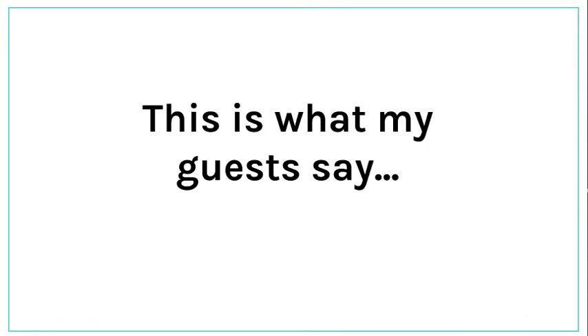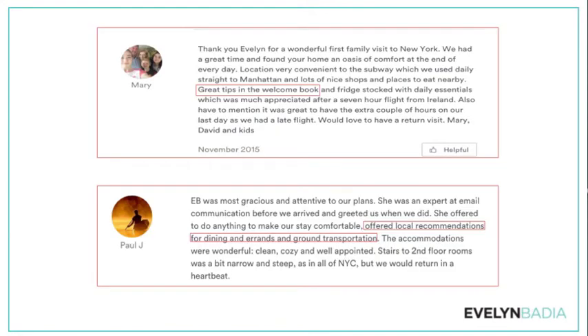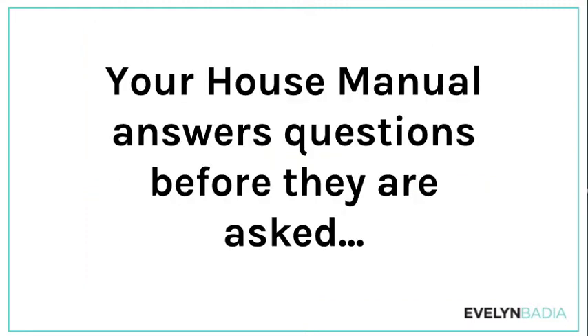This is what my guests say about my house manual. They actually review me and mention it — they talk about it all the time, they really love it, and it becomes a great tool for any Airbnb host.